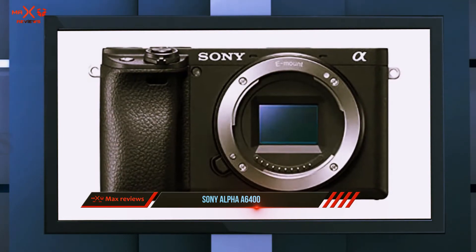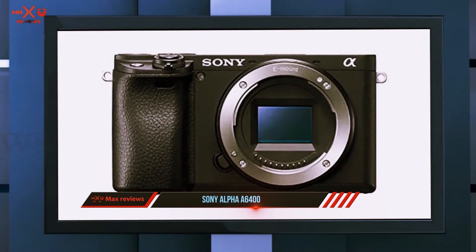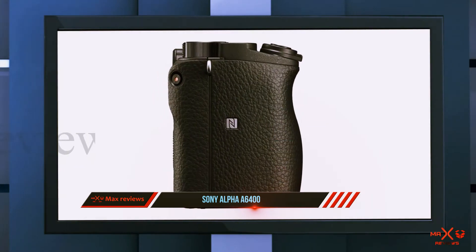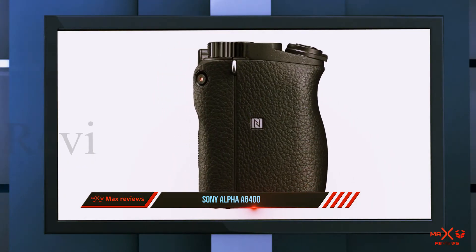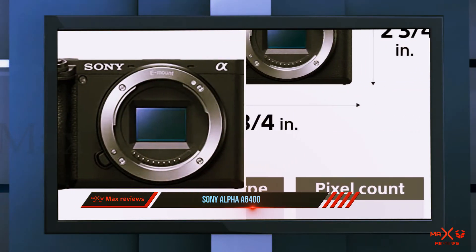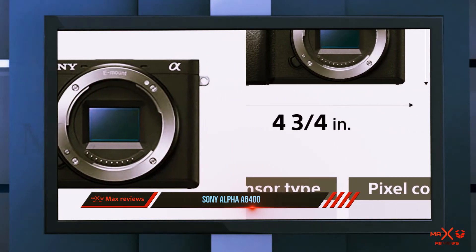The AF engine is also a standout feature here, offering 425 phase-detection points which cover about 84% of the viewing range. Sony also gives the video capabilities on this camera an upgrade, with the ability to shoot in 4K.